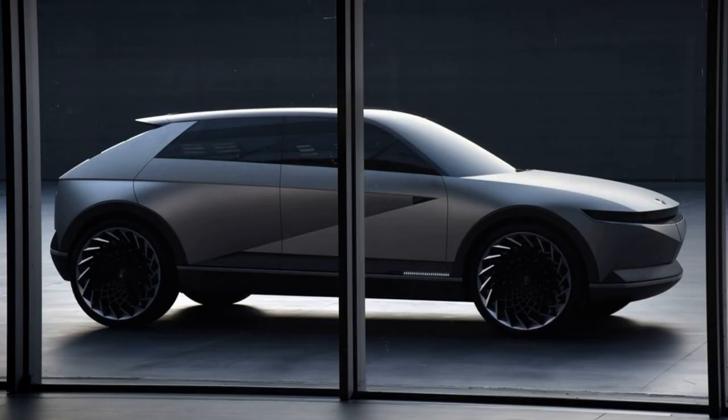The IONIQ 5 is a hatchback-like midsize crossover, as we've seen from earlier teasers of the exterior. Its appearance draws from the design of the 45 concept, and that look extends to the interior.